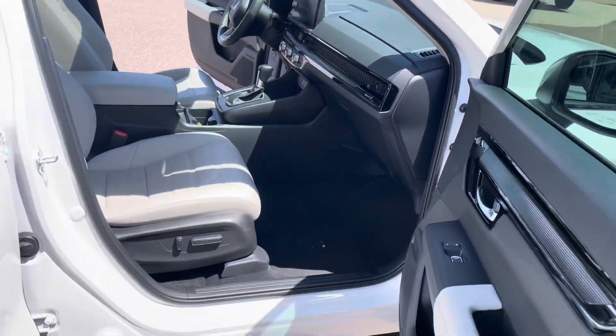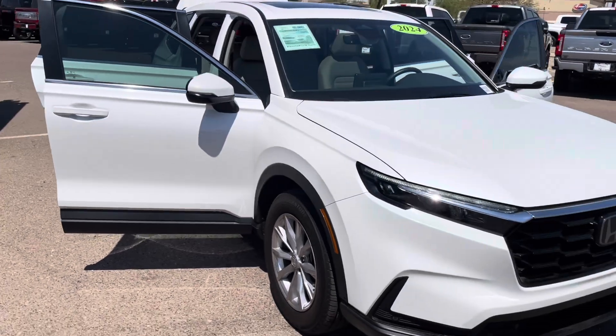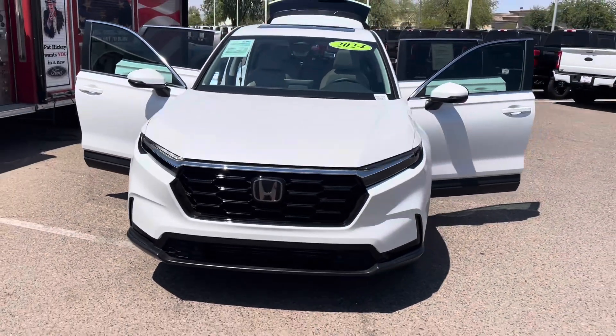There are power seats on both sides and a wireless charging pad as well. So if this is something interesting to you guys, feel free to reach out to me here at the Big P. My name is Alex — I'm always happy to help out. Take care, thanks for watching, and I'll catch you guys on the next one.